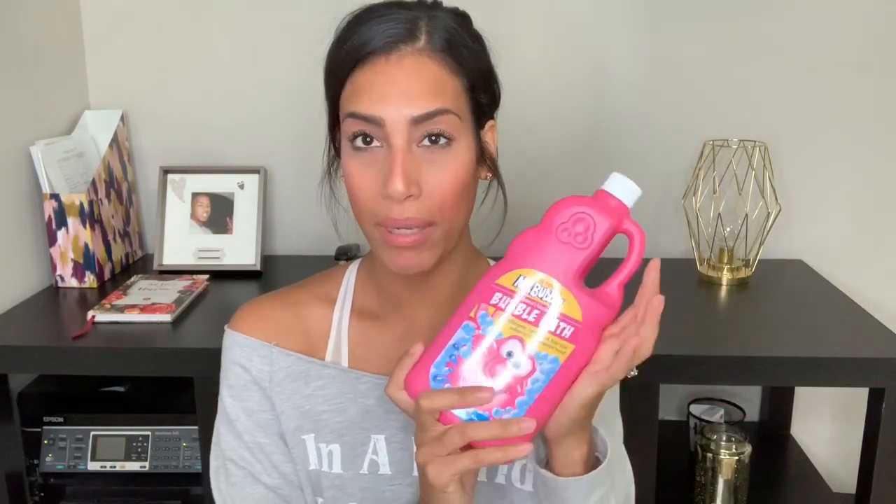Moving on to Target — the first thing I picked up is some more bubbles for the kids. I really like the Honest brand, but my Target location is always out of a lot of Honest things like their detangler and bubble bath. Since they didn't have the Honest one, I just got the Mr. Bubbles — the kids really like it and it works well.